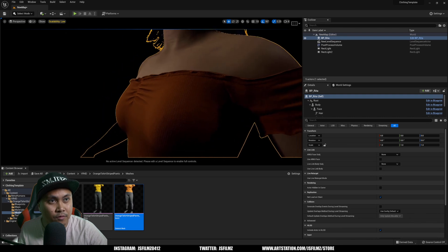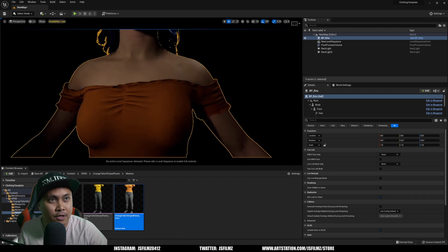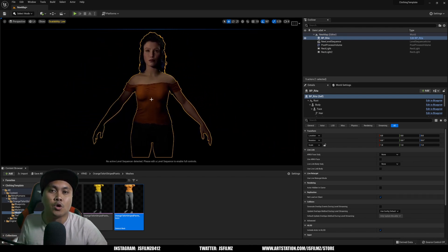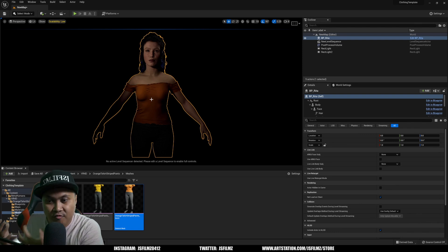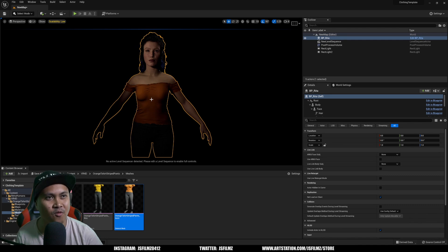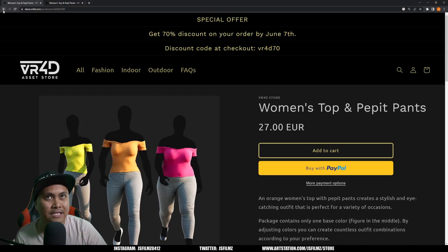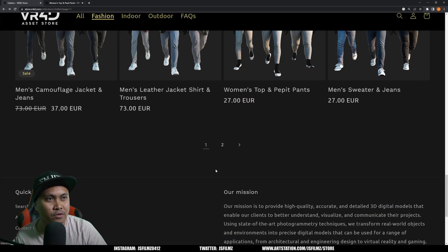They also added a little bit of detail on the chest area, which gives the clothes a more realistic look. As you all know, I've been fighting with Metahuman clothing since Metahuman released — I've done a lot of custom Metahuman tutorials. Now we have companies like VR4D making clothes for Metahumans, which is such a relief, because if you look at the Metahuman Creator, we still have the same clothes since release.